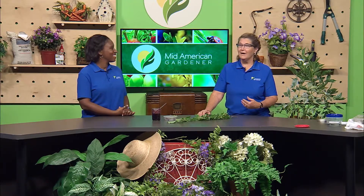I'm Ella Maxwell. I'm a master gardener and a horticulturist, and I enjoy a large yard and gardening mostly with perennials, trees, and shrubs.